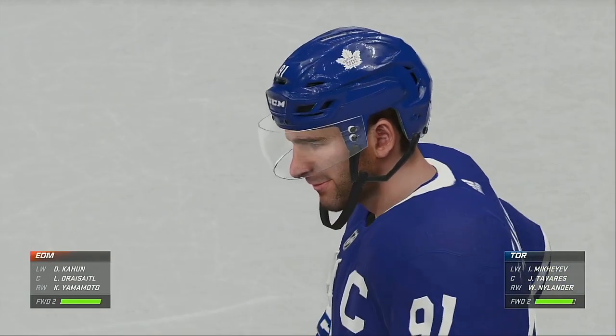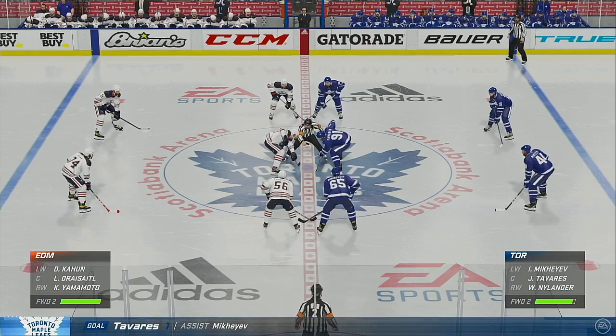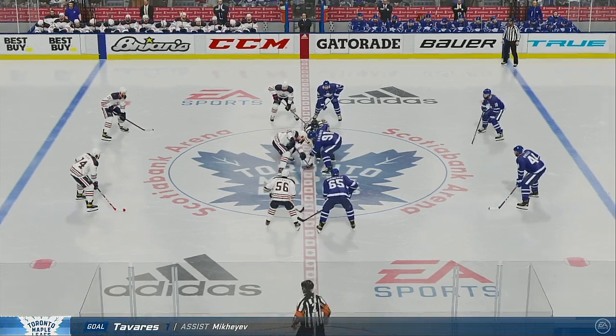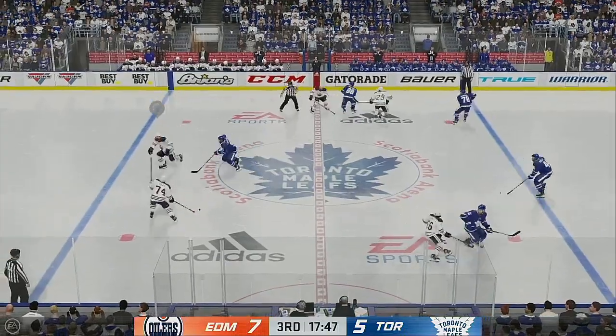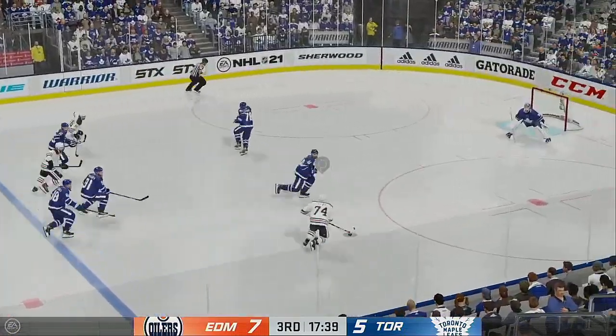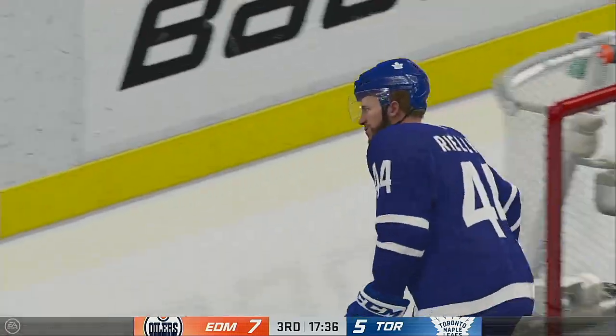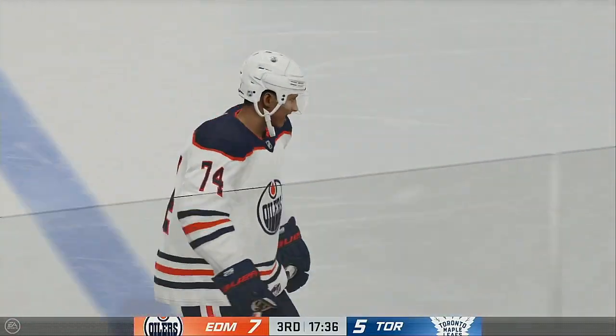The Leafs still have a big hill to climb here, but they got one back. They're going to have to get their D up into the play, take a couple of chances — one is not going to do it. Edmonton's won it, puck grabbed by Nurse. Quick pass to Bayer — hammers one, blocked in traffic. The puck skips into the crowd to one lucky fan.